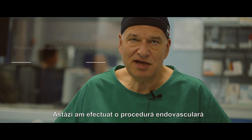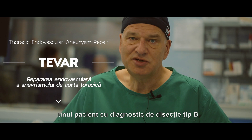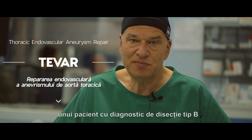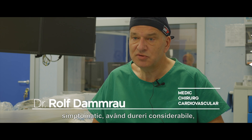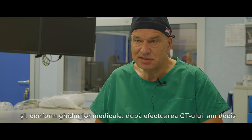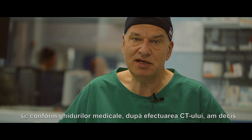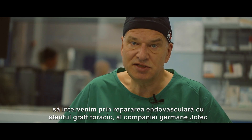Today we performed endovascular surgery on a gentleman with a type B dissection with symptoms. He had consistent pain, and according to the guidelines, after the CT scan we decided for endovascular repair with a thoracic stent graft.